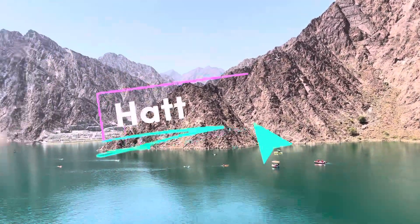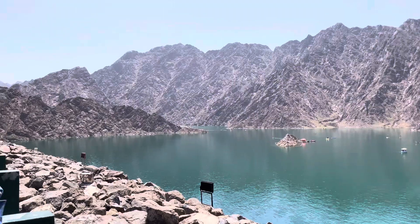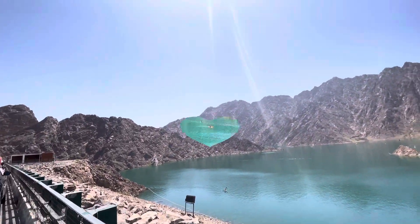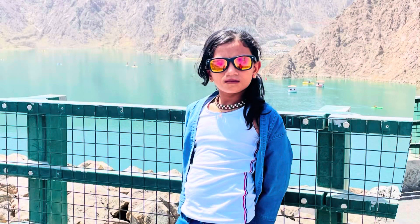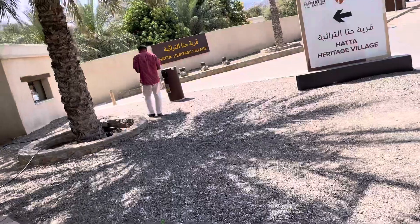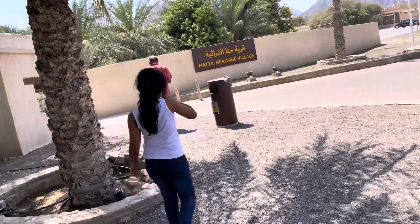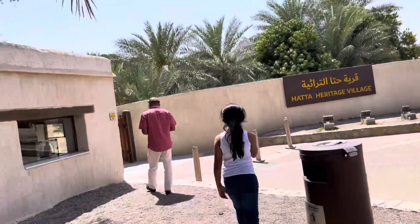Now we are at Hatta Dam. Hatta is an exclave of Dubai in the United Arab Emirates, high in the Hajar Mountains. We are going to Hatta Heritage Village, and a cool thing about it is that it features a defensive tower, stone houses with palm frond roofs, and falaj — the traditional water system.